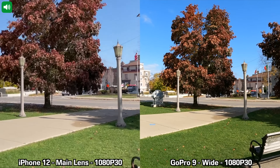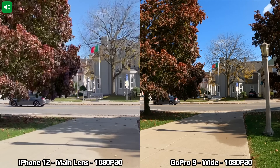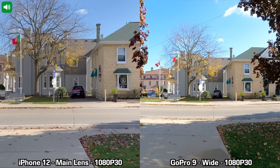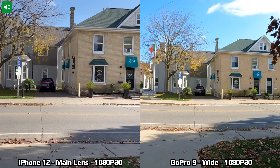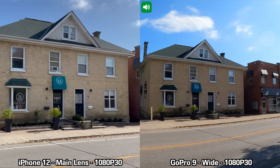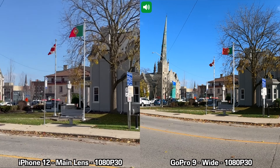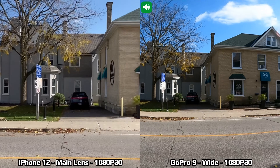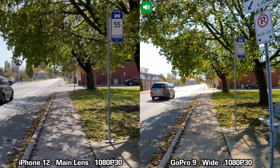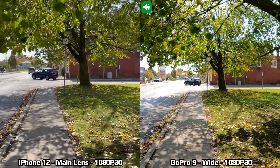Next we are moving on to 1080p at 30 frames per second recording between the iPhone 12 and the GoPro Hero 9 Black. Keep in mind it is pretty windy and there is a lot of traffic noise. I'm using the main lens on the iPhone 12, stopping, panning left slowly, then panning right, and walking for a bit. This is how a 1080p 30fps recording between the iPhone 12 and the GoPro Hero 9 Black looks.